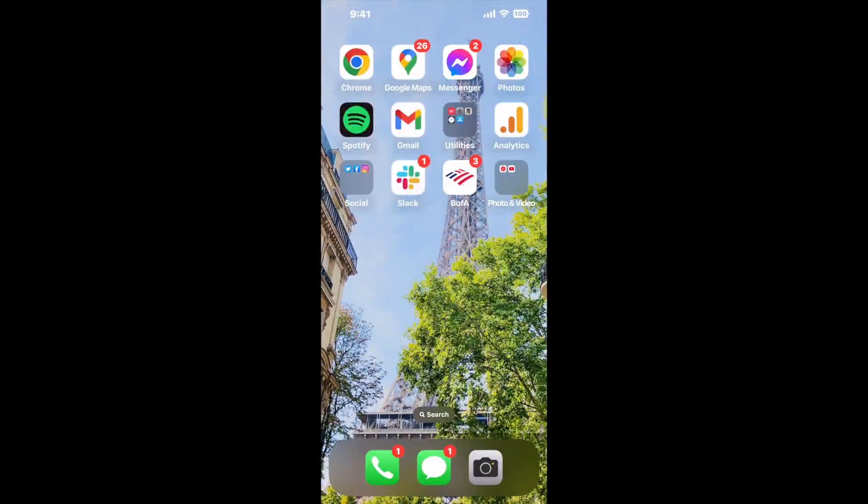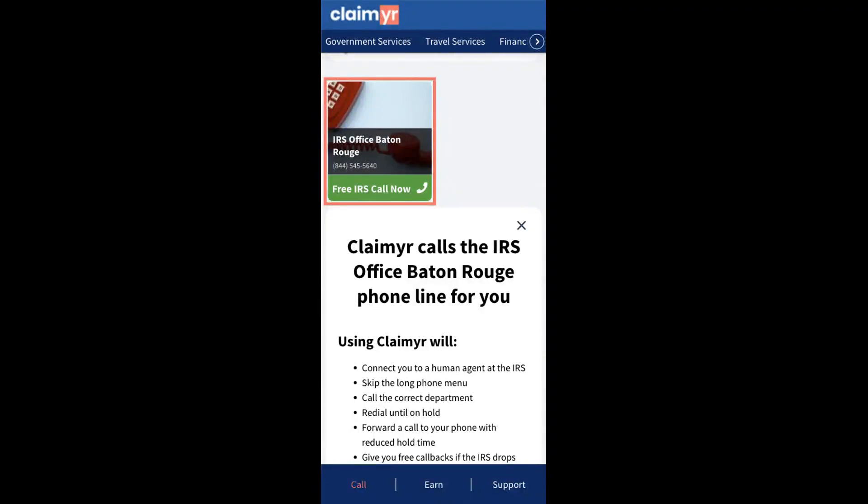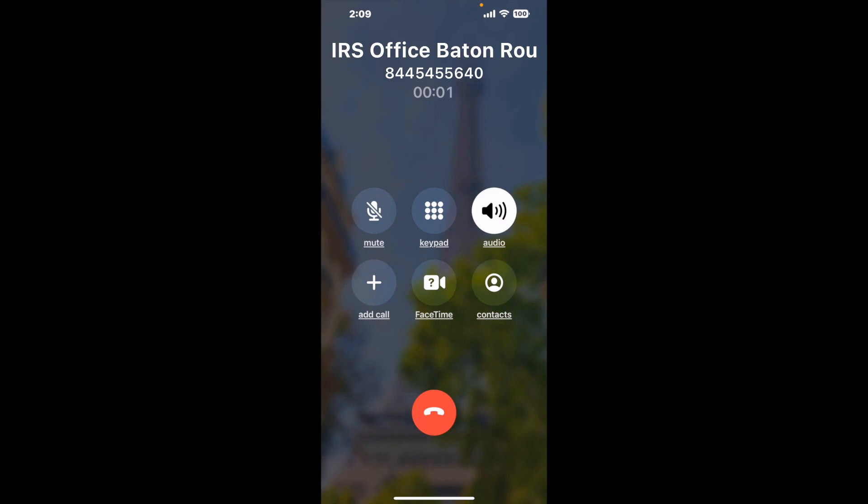The next method is the better way to reach a live person at IRS office Baton Rouge. I built a calling tool — to use it, open up your browser, go to Claimer.com, and search for the IRS office Baton Rouge option. Claimer can automatically call any phone line for you. It'll connect you directly to a human, dial the number, and stay on hold for you while it waits for an agent to take the call.